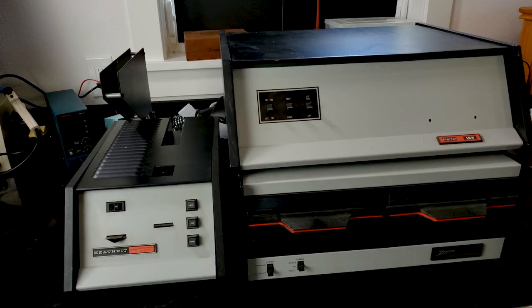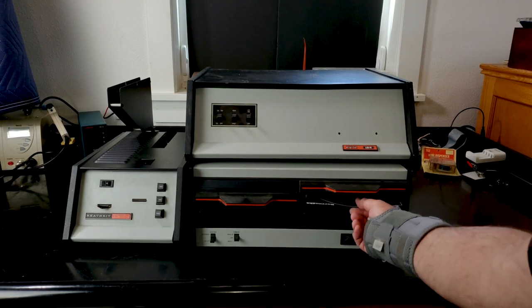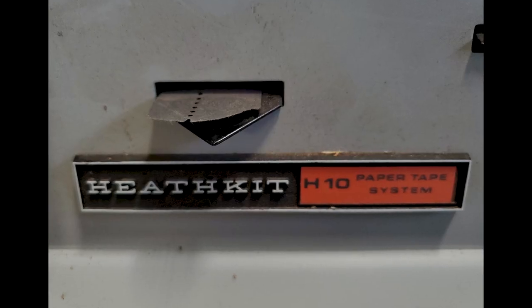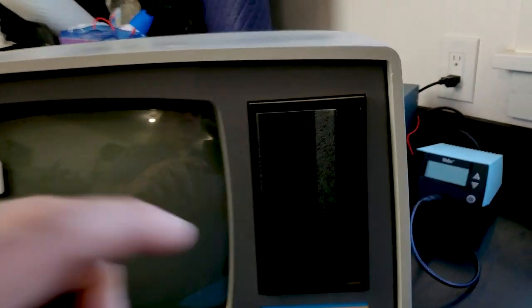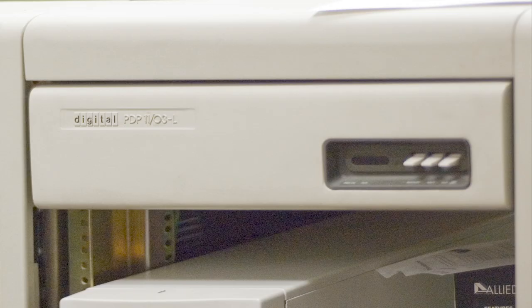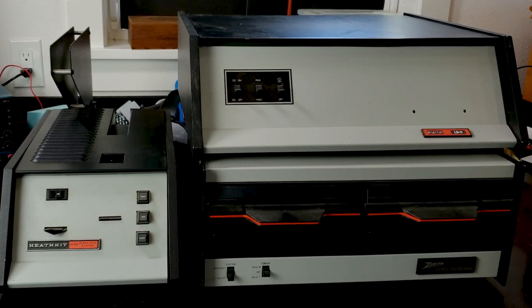The item I was really surprised to still see there was this Heathkit H11 16-bit microcomputer from around 1980, along with the optional paper tape memory and dual 8-inch floppy drive. Unfortunately the terminal was missing, but fortunately the H89 from the weekend before can do the job — talk about the universe looking after me. It's based on the Digital LSI-11 processor series and operates at 2.5 megahertz. So 16 bits and 2.5 megahertz coming out in '78 — I was surprised.